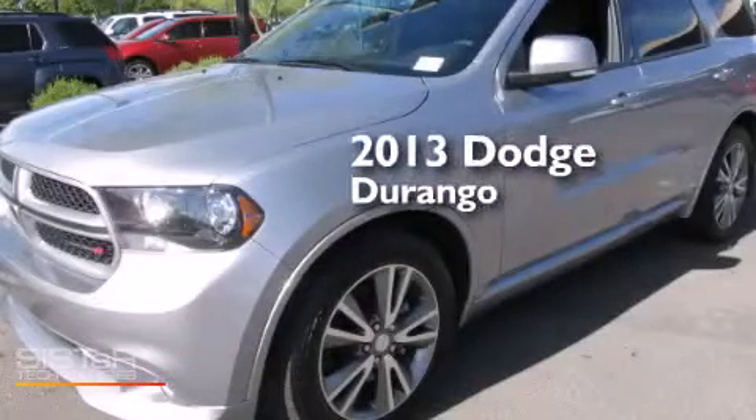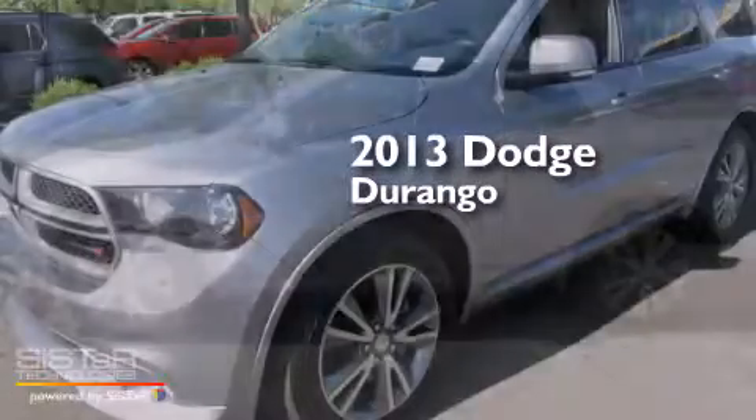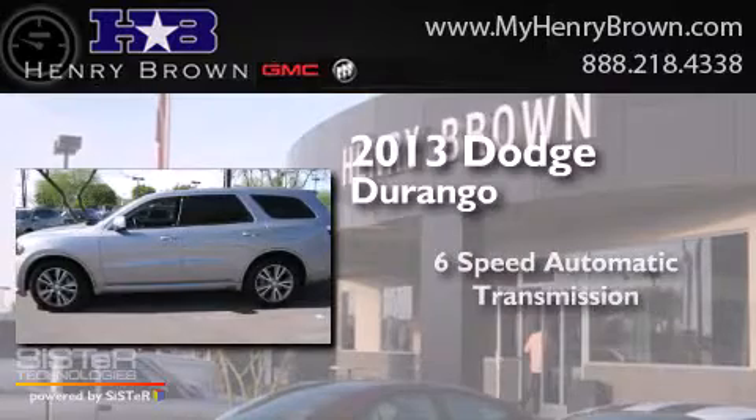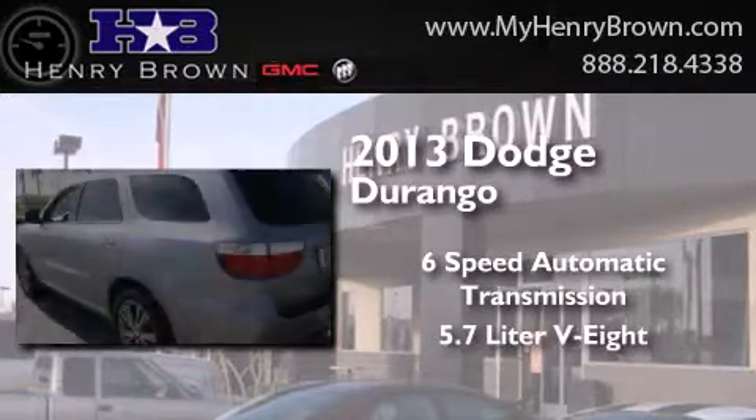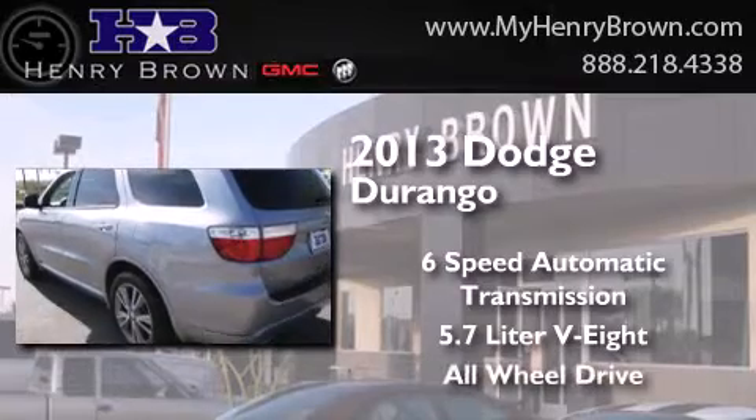This is a 2013 Dodge Durango. This SUV has a 6-speed automatic transmission, a 5.7-liter V8, and the added safety and control of all-wheel drive.